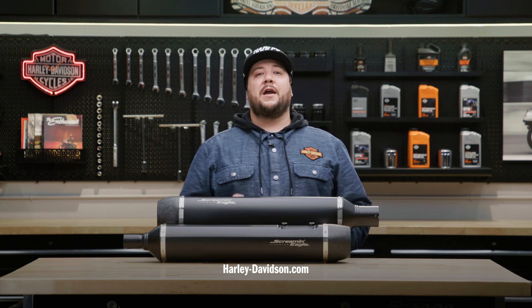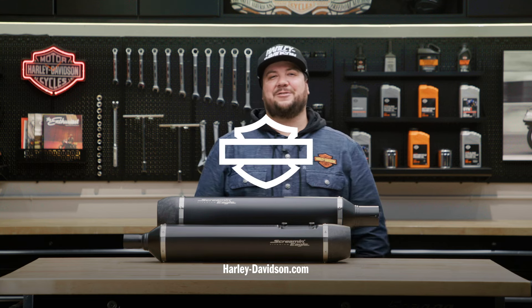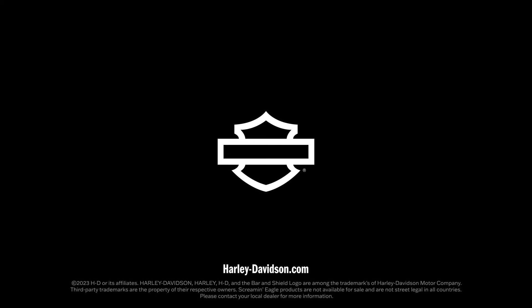For this and any other genuine Harley-Davidson products, visit HarleyDavidson.com or any authorized Harley-Davidson dealer. I'm Frankie, we'll catch you on the next one.